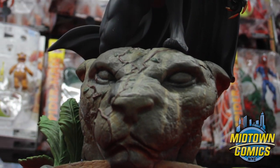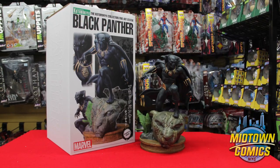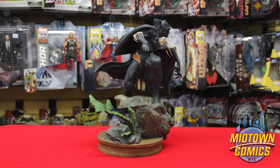One glance at this statue and it's incredibly easy to understand why Kotobukiya puts fine art in the title. Just like the hero himself, this statue is regal and so very awesome.